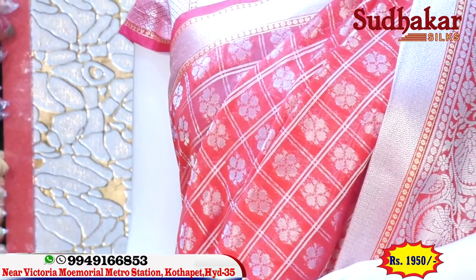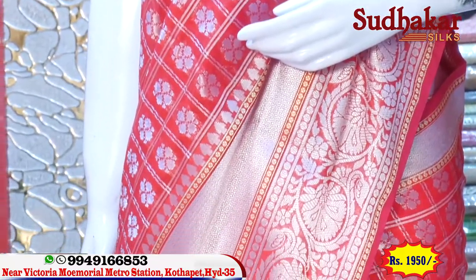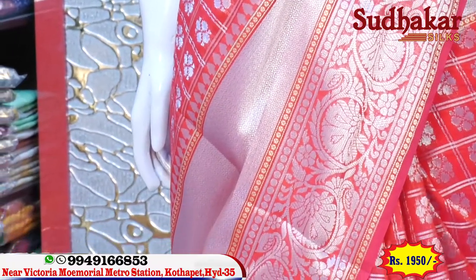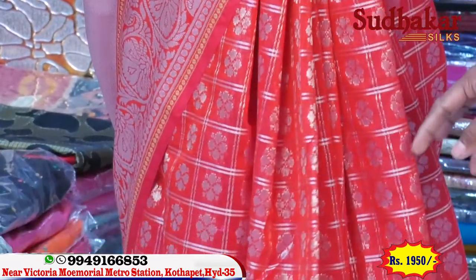The middle part of the saree has jeri checks with flower bunches. The border of the saree has a very nice big border, a nice long border. The saree has small flower bunches in the checks as well. Very complete.